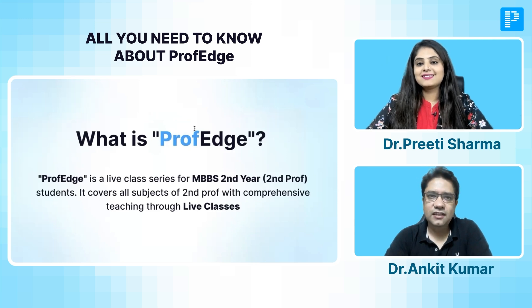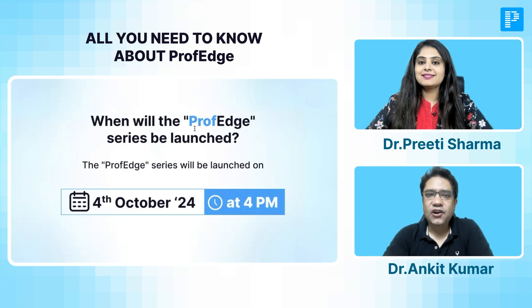We will be teaching exclusively through live classes. This Prof. Edge series will be launching from 4th of October, starting at 4pm. We will be having live interaction, and the first class will be of Pharmacology. Later on, you will get a schedule and will also have classes of Pathology and Microbiology.